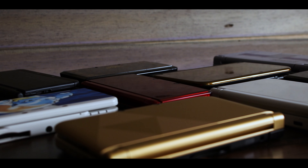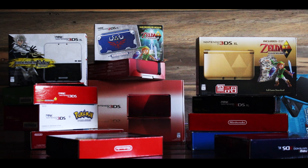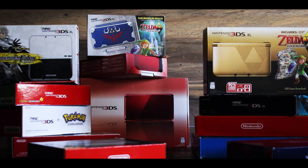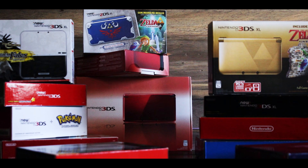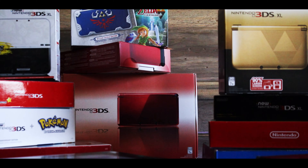So then why did I buy so many of them? It's not like I needed multiple systems. When I think of all 15, it does seem a little much to have so many. But when I break them down individually, it doesn't seem so odd. Each one has a story behind it. Here's my 3DS adventure.